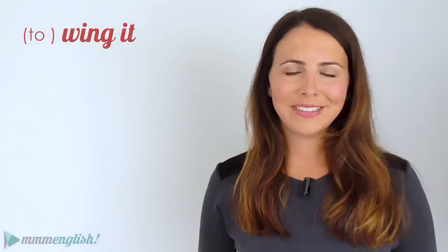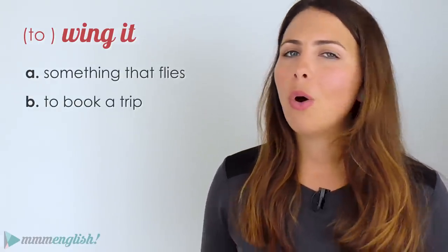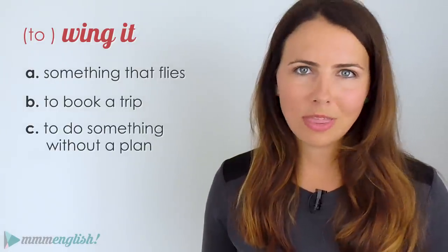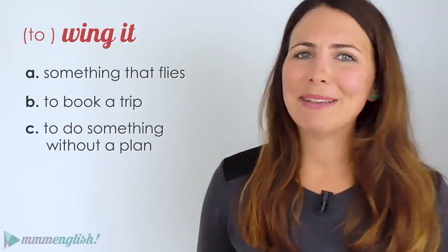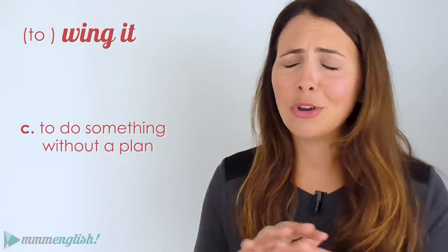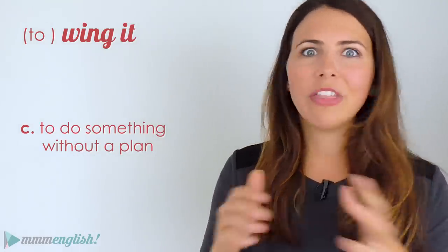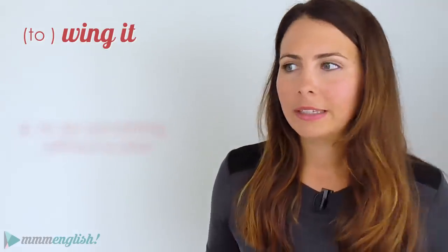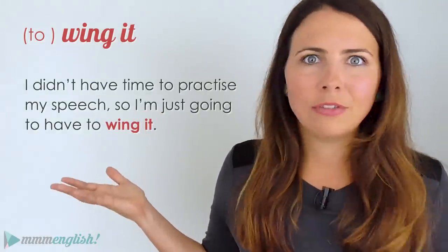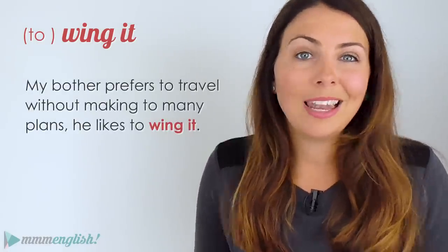Here's another one I use all the time: 'to wing it.' Does that mean something that flies, to book a trip, or to do something without a plan? If you wing something, you do it without a plan — you improvise, you make it up as you go. 'I didn't have time to practice my speech, so I'm just going to have to wing it.' 'My brother prefers to travel without making too many plans — he likes to wing it.'